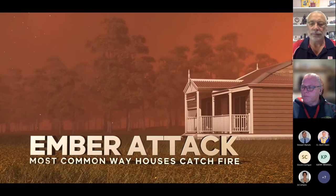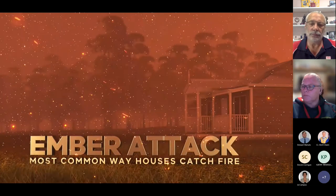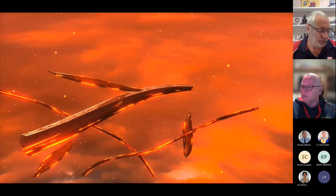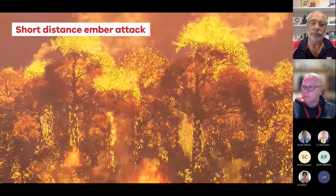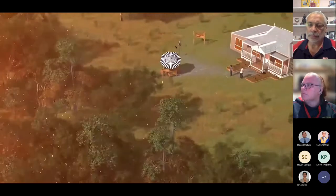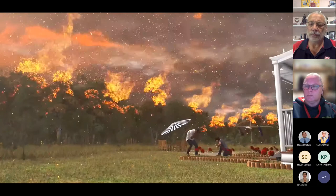During a bushfire, embers will reach your home long before the flames do. Ember attacks are the most common way houses catch fire. Embers are burning leaves, twigs and pieces of bark. They help the bushfire spread by starting spot fires ahead of the main fire front. Short-distance ember attacks happen when leaves and small pieces of bark are blown from burning trees, filling the air with hot, burning embers that land on nearby vegetation and properties.